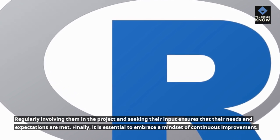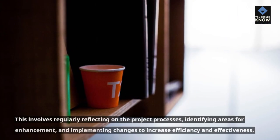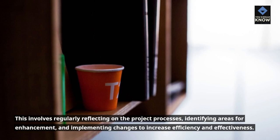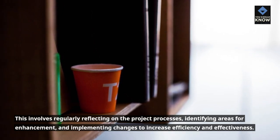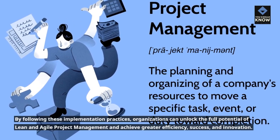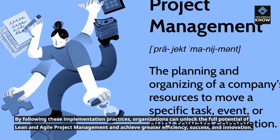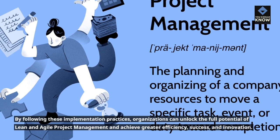Finally, it is essential to embrace a mindset of continuous improvement. This involves regularly reflecting on the project processes, identifying areas for enhancement, and implementing changes to increase efficiency and effectiveness. By following these implementation practices, organizations can unlock the full potential of Lean and Agile project management and achieve greater efficiency, success, and innovation.